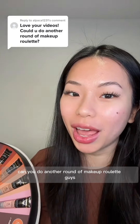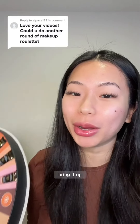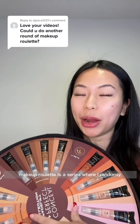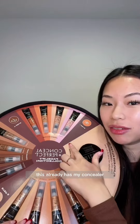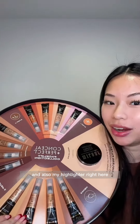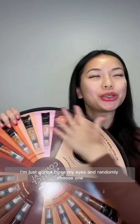Can you do another round of Makeup Roulette? I've been waiting for a minute for you guys to bring it up because look what I got in the mail. If you don't know, Makeup Roulette is a series where I randomly close my eyes and choose a makeup product. This already has my concealer, contouring, and highlighter right here.